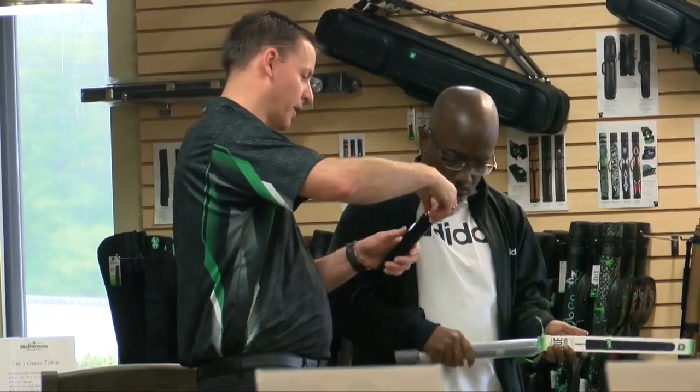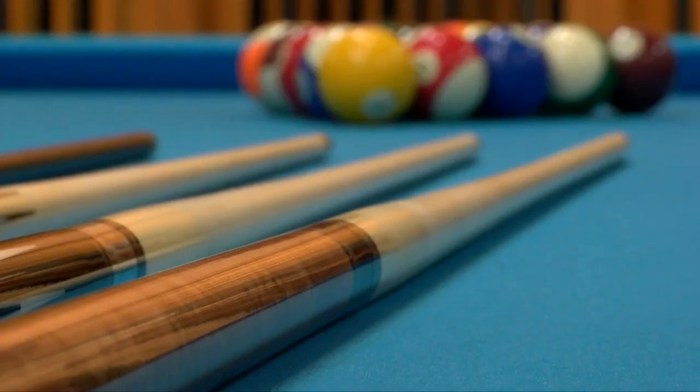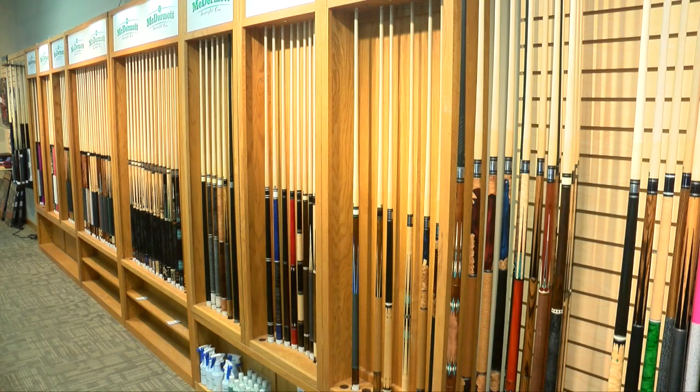Jamie Cernica is the spokesperson for McDermott Q. The company has been making some of the most expensive cues in the world for 48 years.